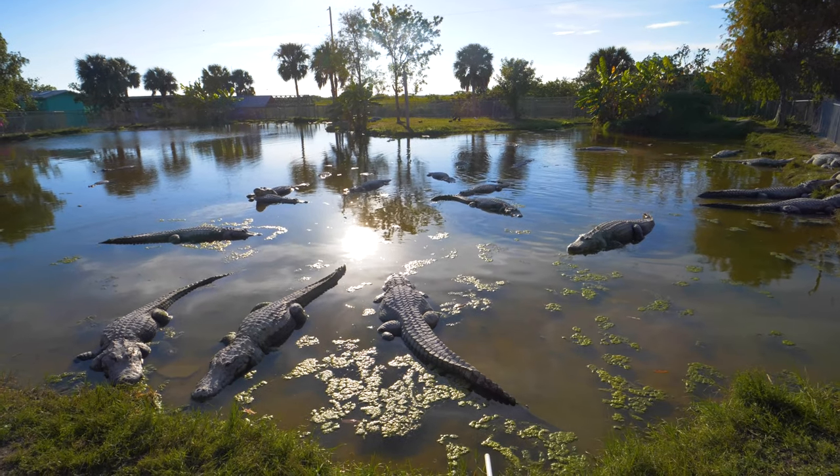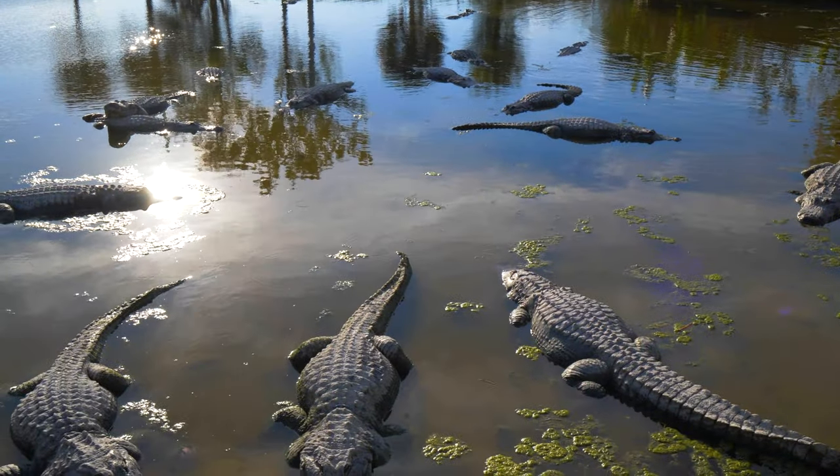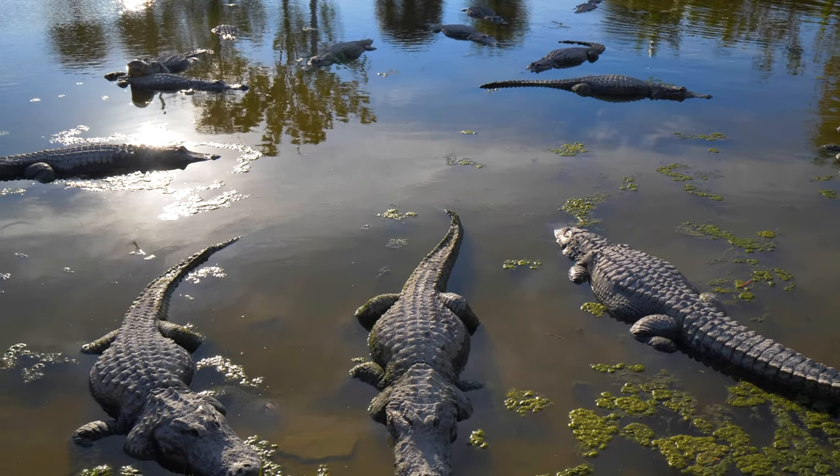What was your favorite fact that you learned about crocodiles today? Thank you for watching, and if you like animal videos, please subscribe to Kidopedia!